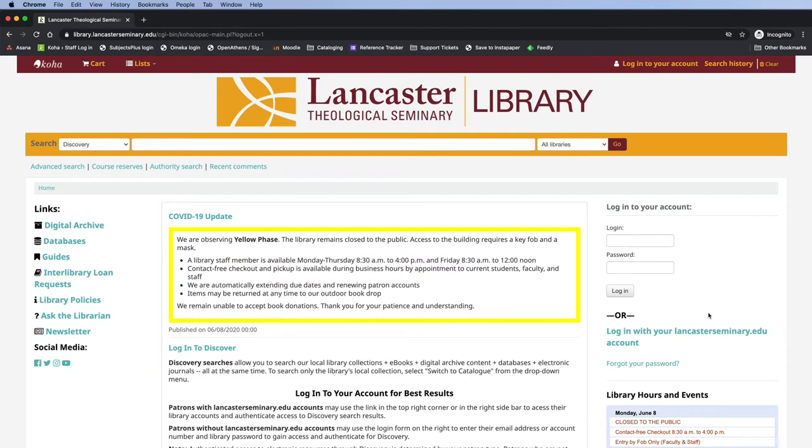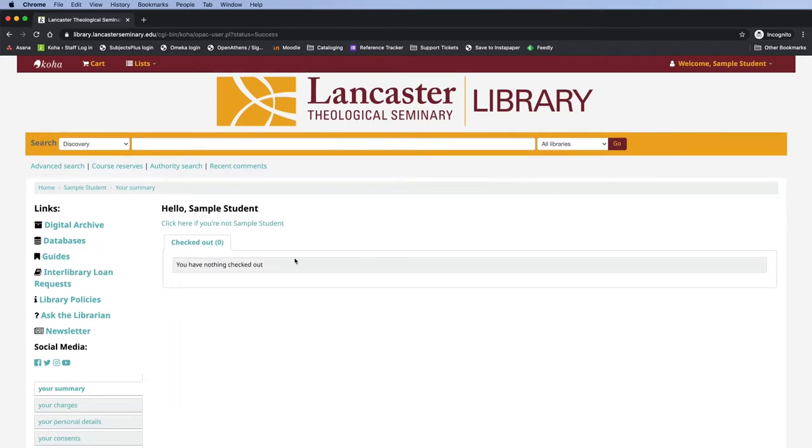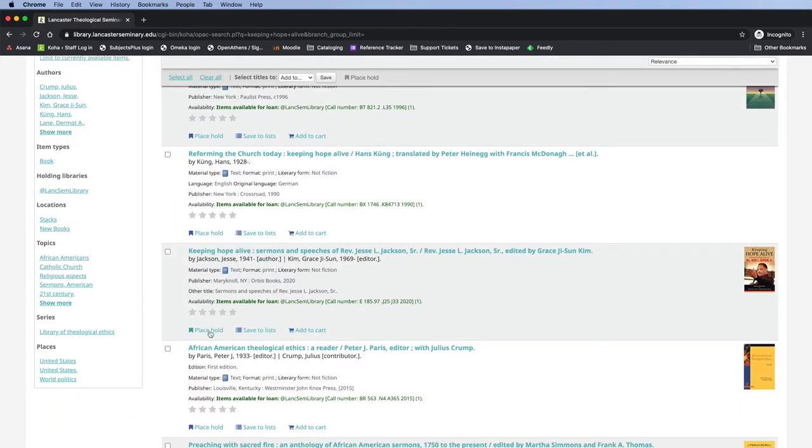Log in to your Lancaster Seminary Library account and look up the item you'd like to check out using a catalog search. Switching the search type box from discovery to catalog will return results only from our shelves. Once you've located the item you'd like to check out, click the Place Hold link. Confirm the hold to activate it.